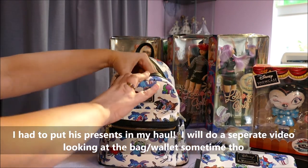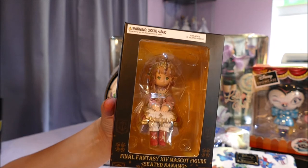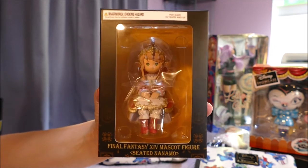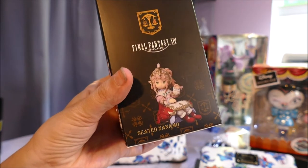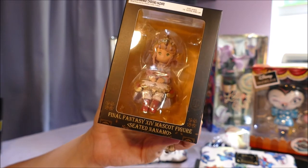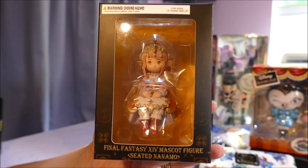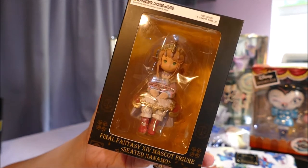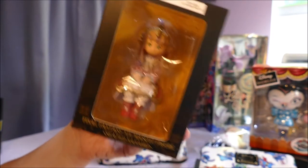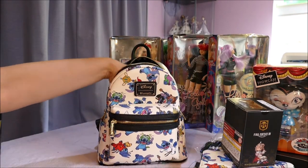Putting my hands back in there — what are we grabbing this time? Oh! This is one of the Seated Nanamo — I don't know if that's what they're called, but they're from Final Fantasy and they're these little elfin-like people. So when he was at the Final Fantasy convention, he linked me this site which had all these little collectibles and said pick one. I think he got something free or something. I picked this because it is so adorable. I will do an unboxing of the Minnie Mouse and these little figurines in another video, but for now I'm just gonna put them to the side as there's so much stuff to get through.